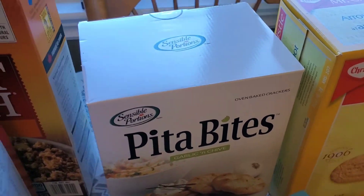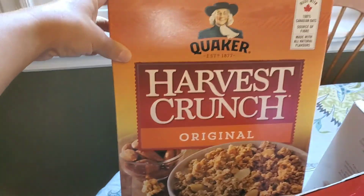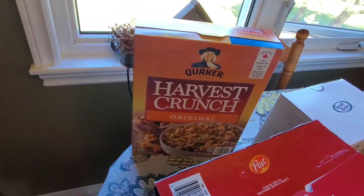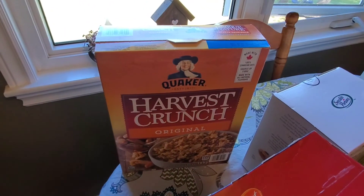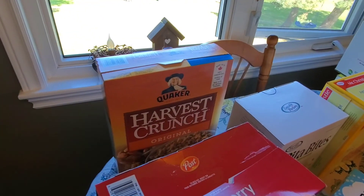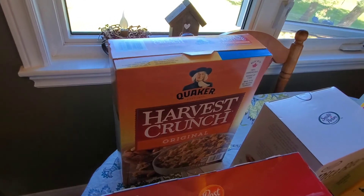A big box of Harvest Crunch original — that's a 1.8 kilogram box. We like that. My husband will sometimes just have that on his own with milk, and sometimes we like to have it with our yogurt.